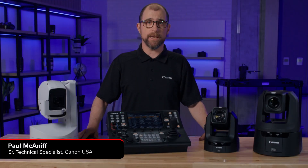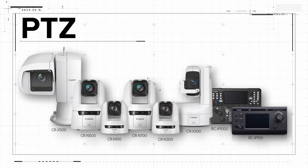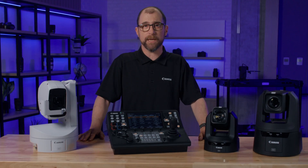Hi, I'm Paul McNiff with Canon USA and I'm here to tell you about a suite of firmware updates for our award-winning line of PTZ cameras and controllers. These updates improve existing features and add new ones that make our cameras even better solutions for a wide variety of applications.